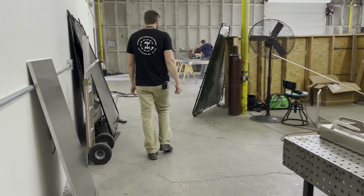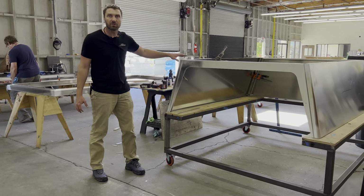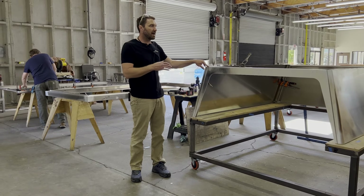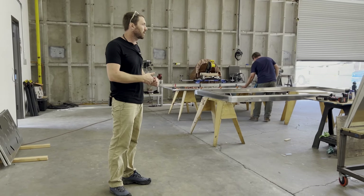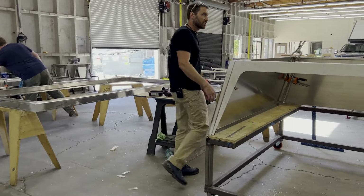Once things get welded, we grind and polish them. Once ground and polished, parts come into this station — this is where we do the pre-powder coat assembly. We set things up, check everything, make sure it's got a good fit, and rivet in any parts that are riveted pre-powder coat. After that, it heads out the door to powder coat, which is right down the street.